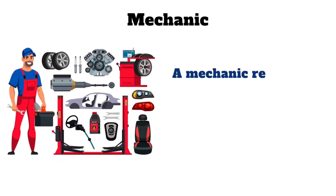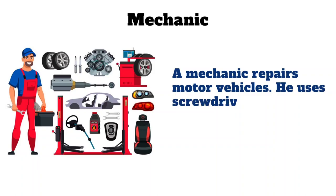Mechanic. A mechanic repairs motor vehicles. He uses screwdrivers, jacks and spanners.